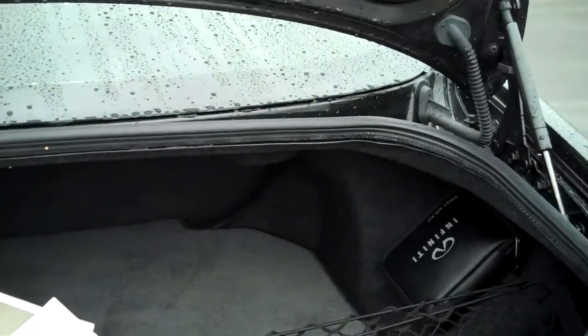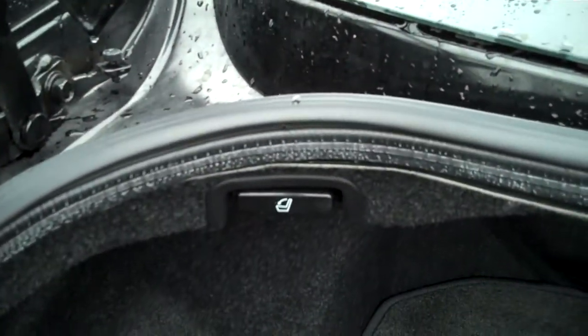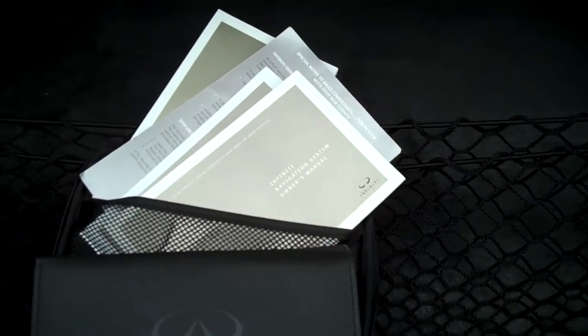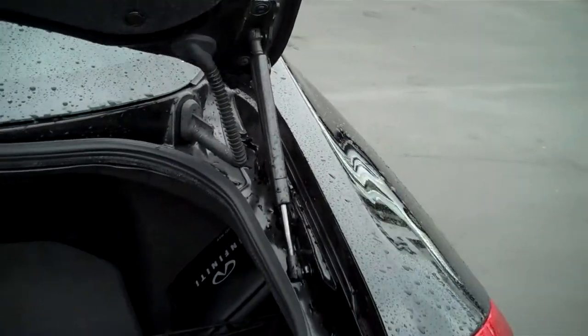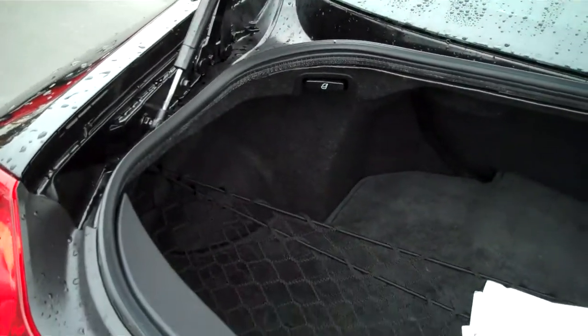In the trunk, everything is insulated with thick plush carpet cladding for sound and insulation. There's a handle for lowering the back seat from the hatch, a cargo net, and your full book with warranty — all still inside their own leather case. The Infiniti first aid kit is still in brand new condition. The hinges are on the outside of the trunk so they don't intrude into the trunk space, meaning you don't have the chance of crushing your luggage or your golf clubs.